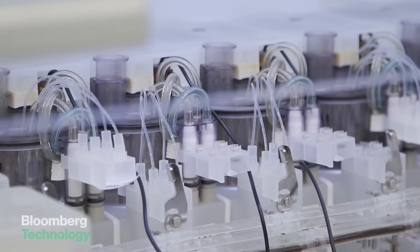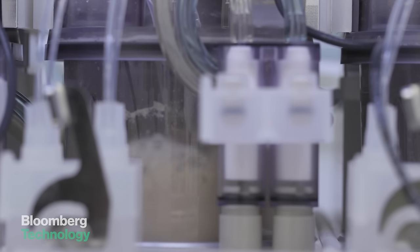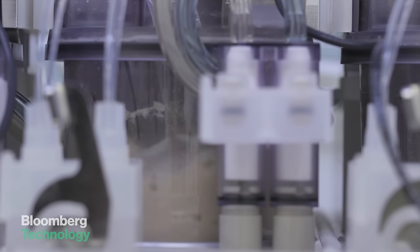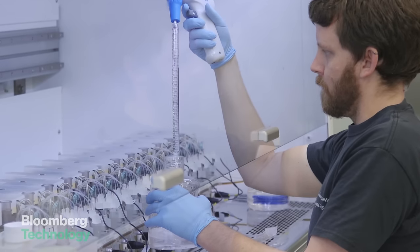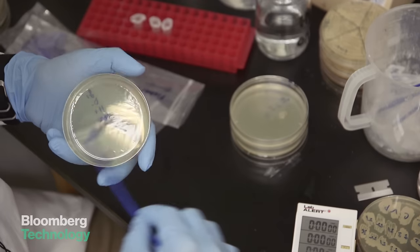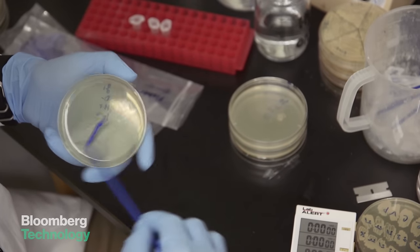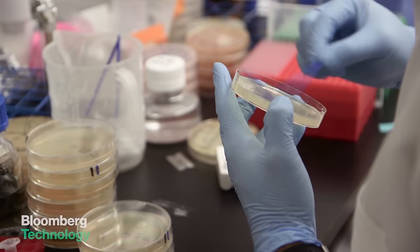Things are looking good these days for Ginkgo. They recently bought a DNA splicing company and raised $100 million from investors. It's too soon to say if they'll ever make the quantum leap from perfume to grow-your-own electronics, but Ginkgo sees its genetically modified yeast as the first step toward a factory where biology can make almost anything.